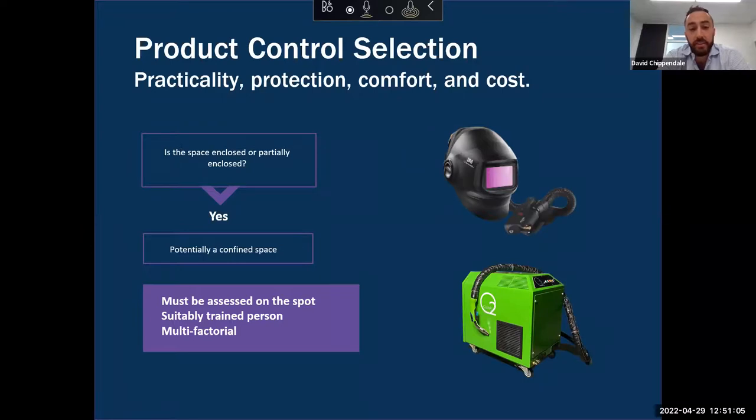If the welder requires mobility, we'd recommend a combination of PAPR with on-gun fume extraction, which follows the welder as they move. If you can't implement LEV due to restrictions of space — can't fit portable LEV or can't get the extraction hood to reach the welder — or if you need mobility and are stick welding, we recommend supplied air respiratory protection, which brings air in from an external compressor and is suitable for those specialised circumstances. If working in an enclosed or partially enclosed space, it is very likely to be a confined space, and it must be assessed on the spot by a suitably trained person.